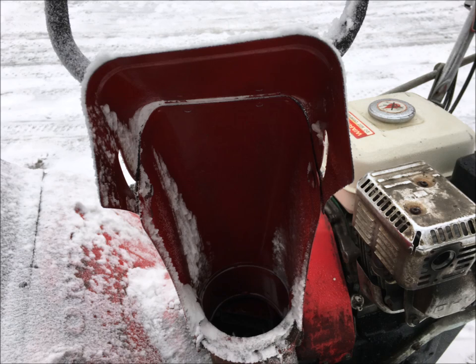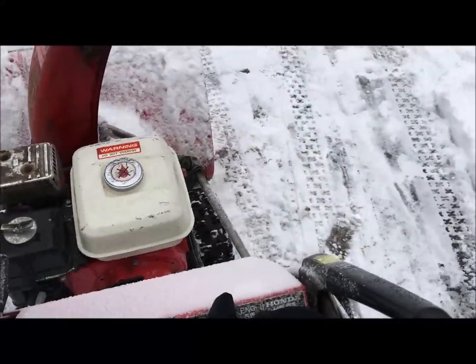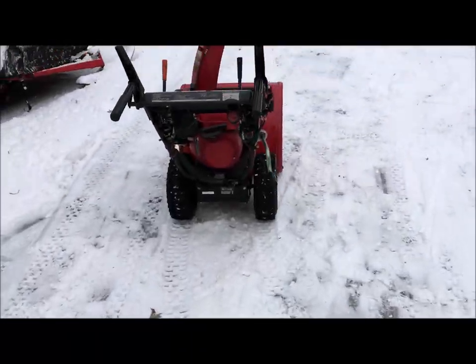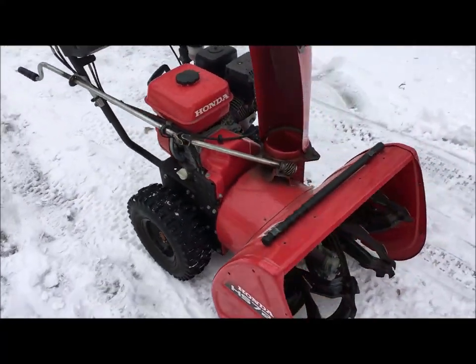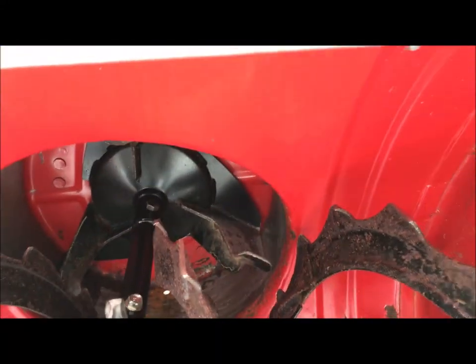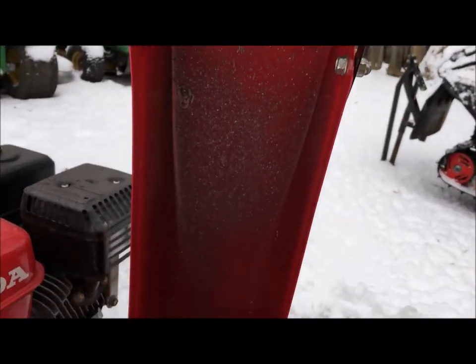Here's what the chute and auger looked like after the blowing. Now let's shut this down and go over to the Honda 724 that's been warming up for a while. Here's a close-up of the auger area so you can see the rust on the bottom — the chute's not too smooth either. It needs to be maintained a little bit.